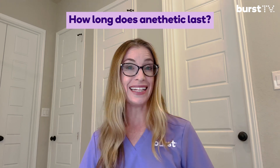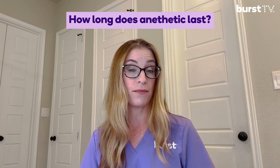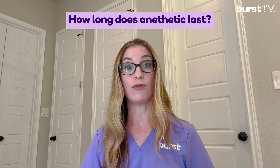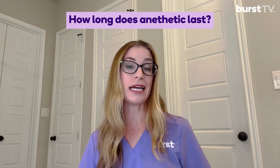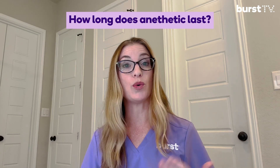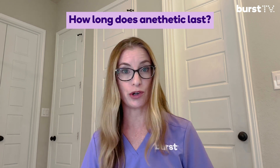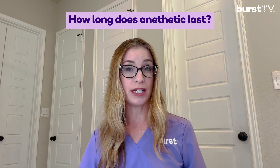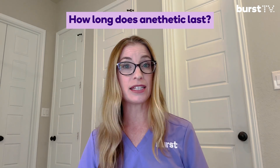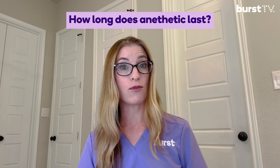How long does it take to wear off? Light sedatives like nitrous oxide wear off within just a few minutes of your dentist turning them off. The numbing effect of local anesthesia lasts about four to five hours, though some people may metabolize it quicker than others. It is recommended to avoid eating until the numbness goes away so that you don't accidentally bite your lip, tongue, or cheek. Oral sedation typically lasts about three to four hours — giving your dentist enough time to get you comfortable, treat your teeth, and send you home before everything wears off.